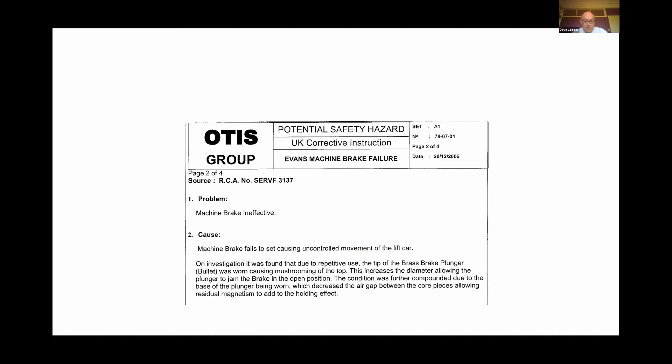To give a couple of examples: this is a safety notice issued by OTIS. A number of technical information notices have been issued by the industry over the years warning of potential brake failures. This one came about as a result of brake failures following wear at the brake plunger — the rod itself mushroomed, causing an increase in diameter and thus allowing the brake to remain open after it operated.